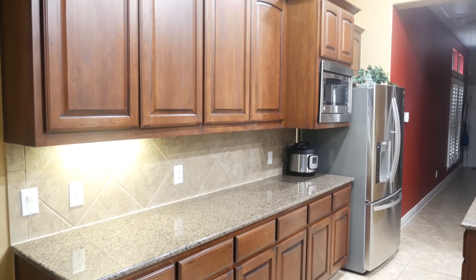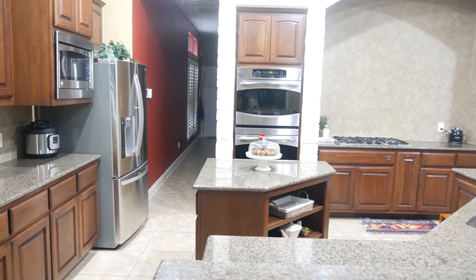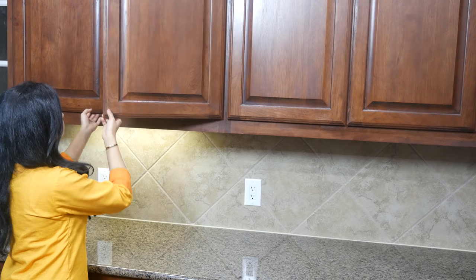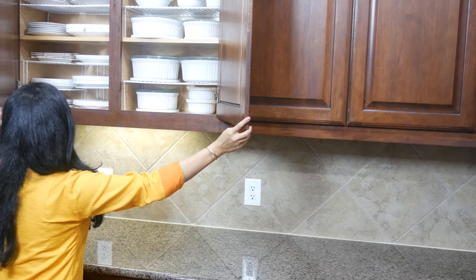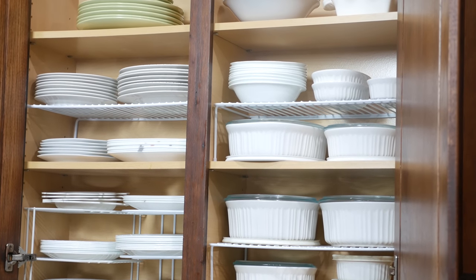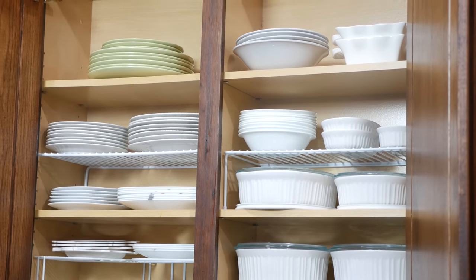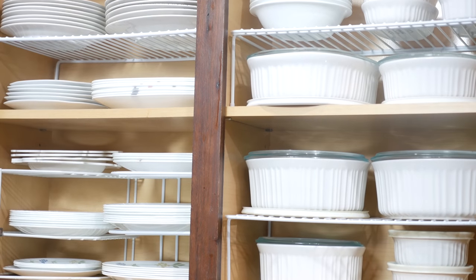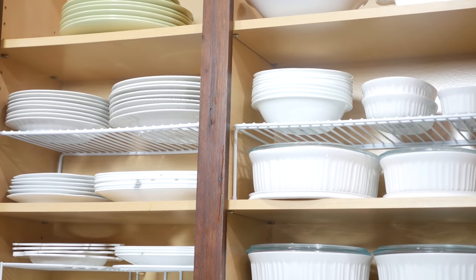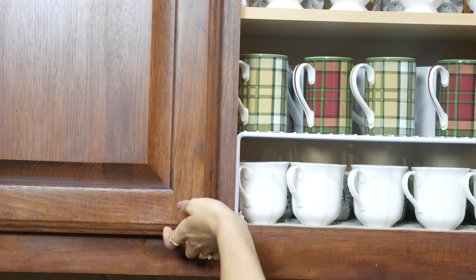We'll start from these corner cabinets first and make our way towards the cooktop. This is how I organize all the dishes. I've used cabinet shelf organizers to make the best use of this vertical space. Not only do they maximize the space, they also make my cabinets look so neat. The dishes that I need frequently are at the lower level and the ones I don't need frequently are on the upper level.